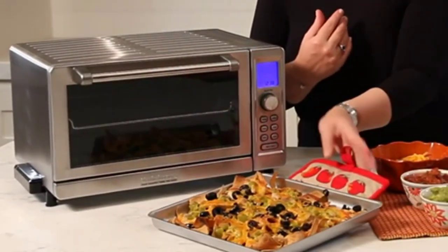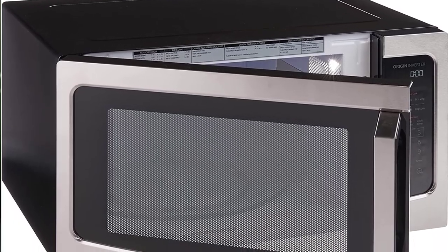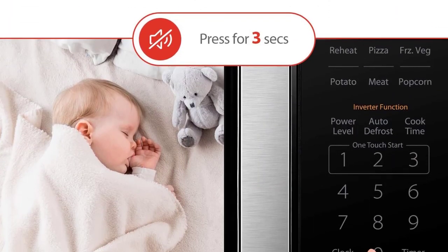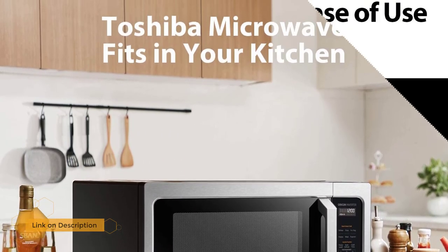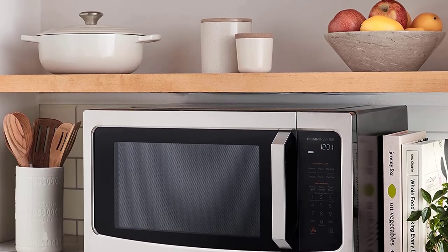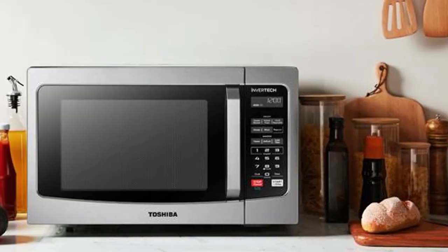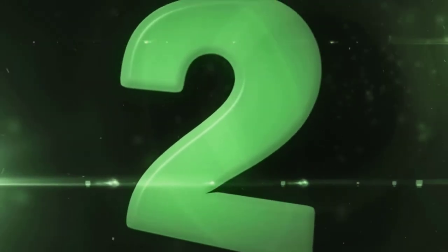Number 3: Toshiba ML-EM45PIT Microwave Oven. This Toshiba 1.6 cu ft, 1250-watt microwave oven features a stainless steel finish and timeless look that can match different kitchen styles. It has a sensor reheat function with five auto menus, a one-touch popcorn button, easy defrost function, microwave cooking with 10 power levels, express cook buttons for one to six minutes, and a memory function. It is also equipped with a bright LED cavity light, glass turntable, energy-saving eco mode, mute button, clock, and kitchen timer, with an easy-to-read control panel and easy-to-grip door handle.